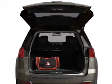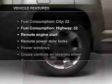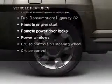Brake safely with the anti-lock braking system. Pamper yourself with memory settings. Plus enjoy these notable features that are included in this vehicle.